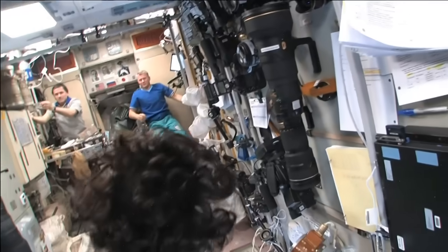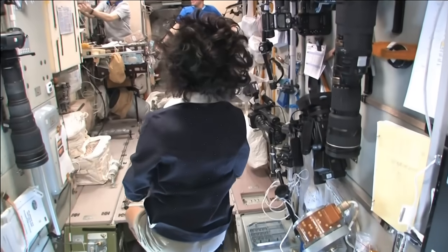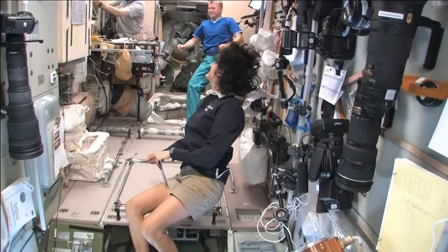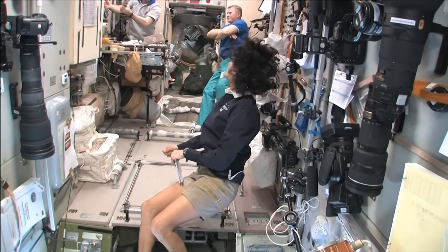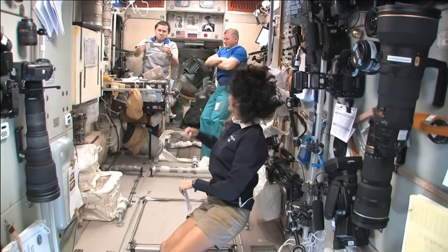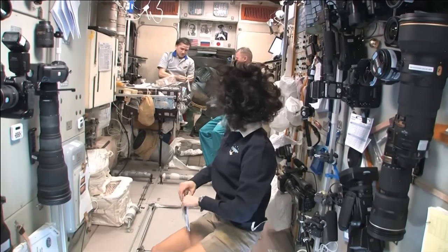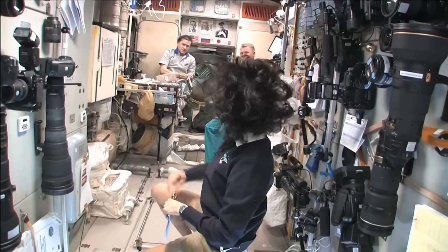Yuri, what are you doing? Making coffee? Yeah. Black coffee. Looks good.